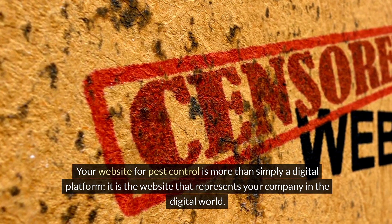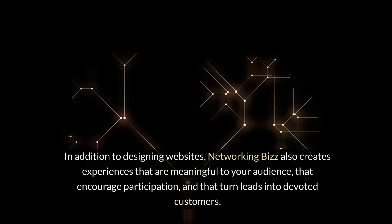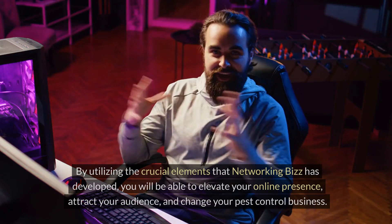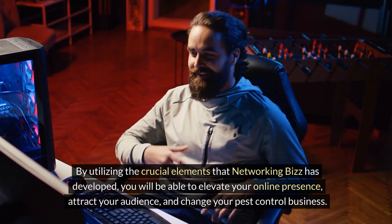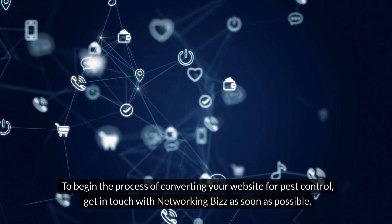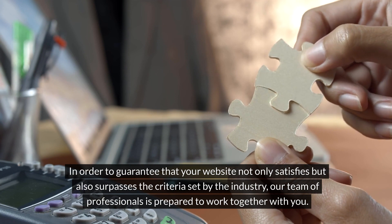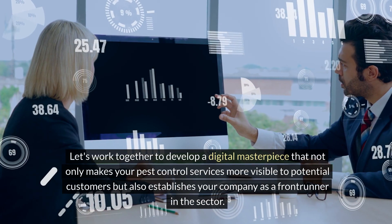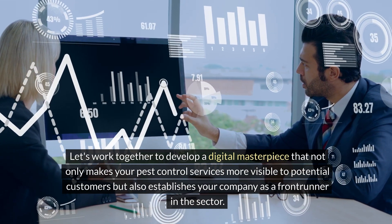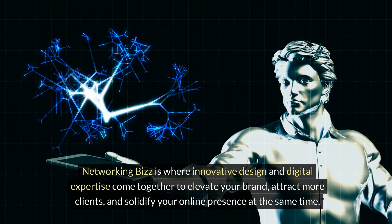Your pest control website is more than simply a digital platform — it is the representation of your company in the digital world. Networking Biz creates experiences that are meaningful to your audience, encourage participation, and turn leads into devoted customers. By utilizing the crucial elements Networking Biz has developed, you can elevate your online presence, attract your audience, and transform your pest control business. Contact Networking Biz to begin converting your website — our team of professionals is prepared to work with you to develop a digital masterpiece that makes your pest control services more visible and establishes your company as a frontrunner in the sector.